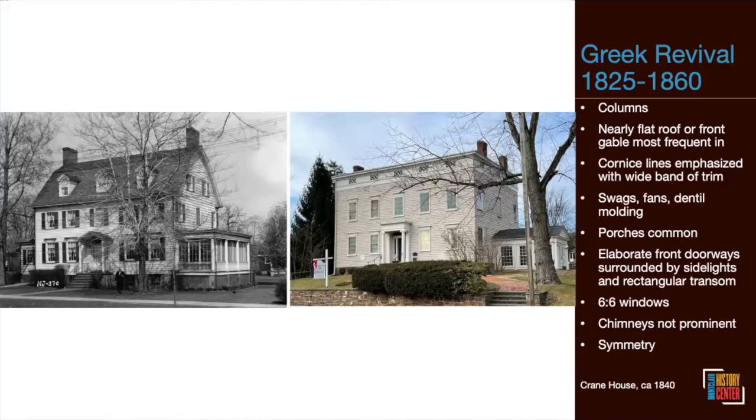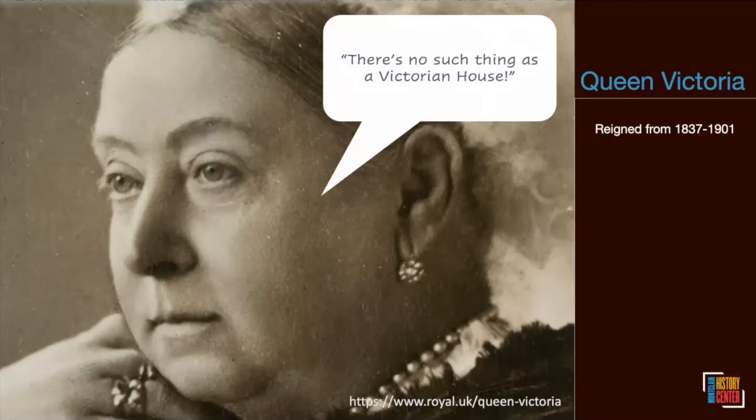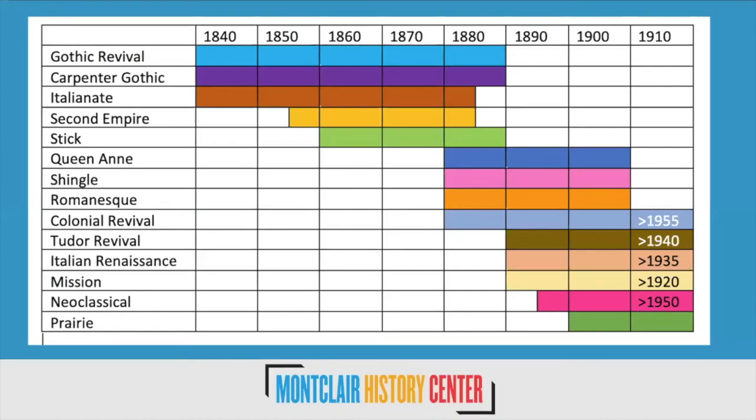Up until now there's been a linear progression — from Georgian to Federal to Greek Revival. Now things go a bit crazy: welcome to the Victorian Age. Queen Victoria reigned from 1837 to 1900, and technically any house built during this period qualifies as Victorian. But Victorian really is a misnomer because there are so many styles that were popular during her reign — calling a house 'Victorian' is like calling a dog a dog without differentiating between a German shepherd and a chihuahua. We'll go into each style that came about during Queen Victoria's reign.